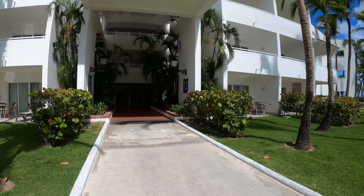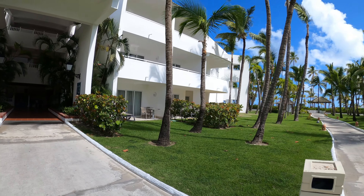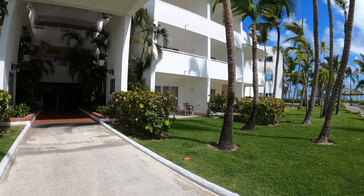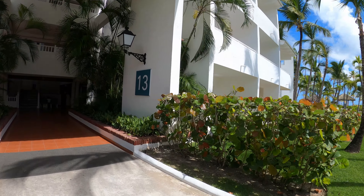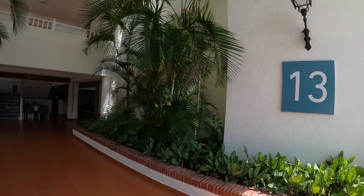This is Block 13 — I'm in Block 13 this time at the Occidental. I'm in one of the rooms facing the ocean, so I'm going to show you room 13209.